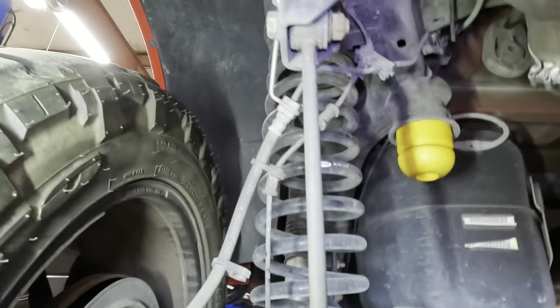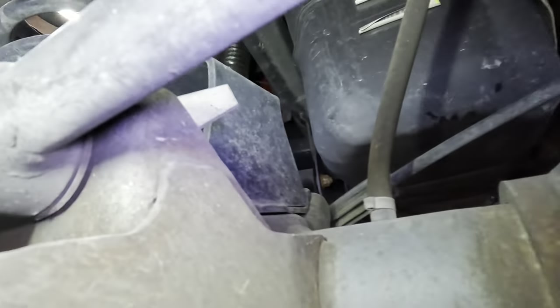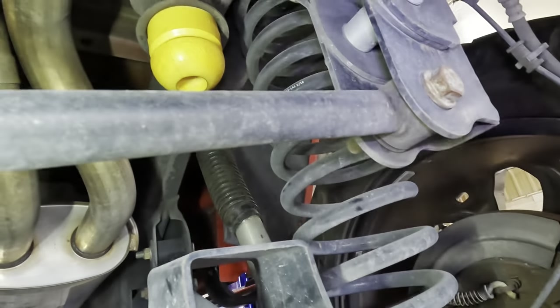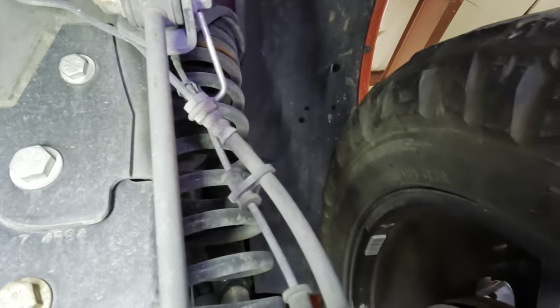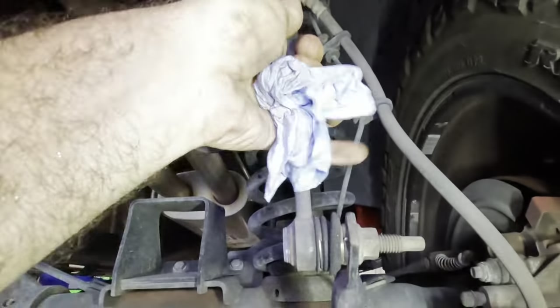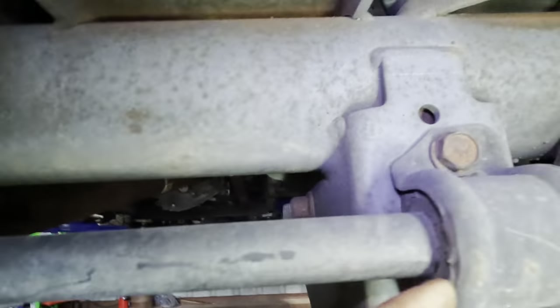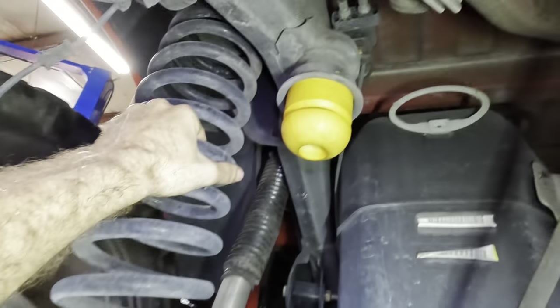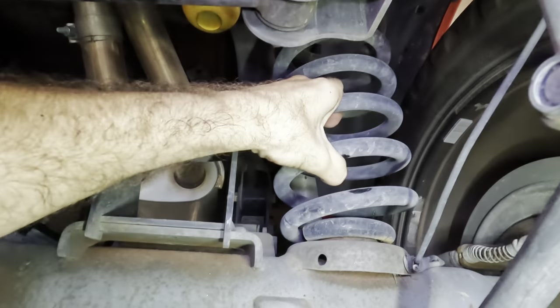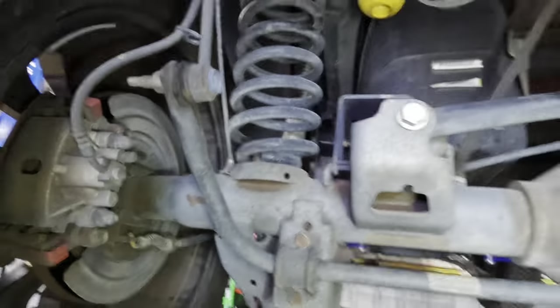Let's work back to front and visually inspect everything. We're looking for anything loose, misaligned, falling off, hitting other components, torn bushings, loose bolts — anything that could be causing this random noise. We have yet to recreate it but I do believe it's there — I've seen a video. Rear sway bar hardware looks okay, gives a good shake — that seems alright.